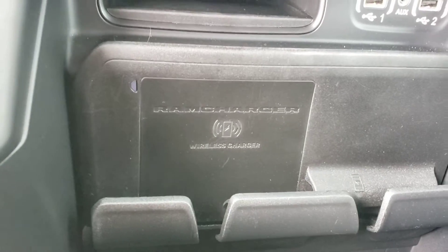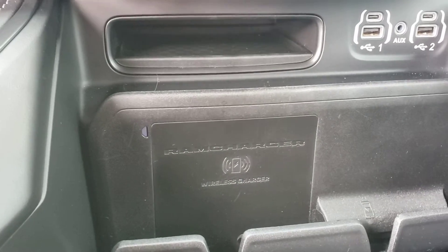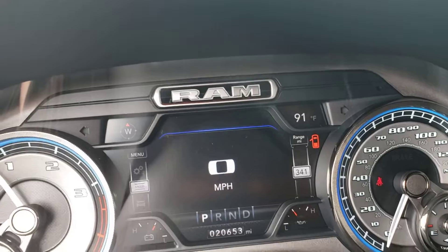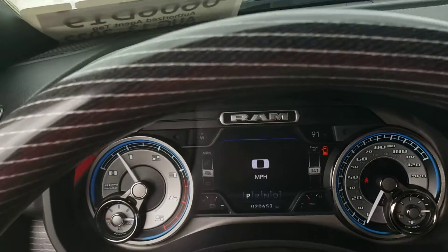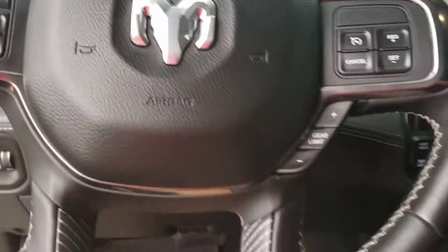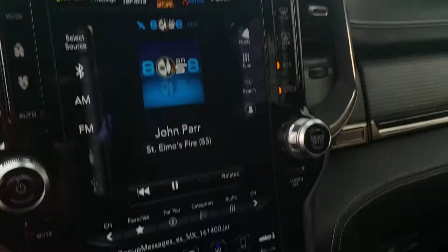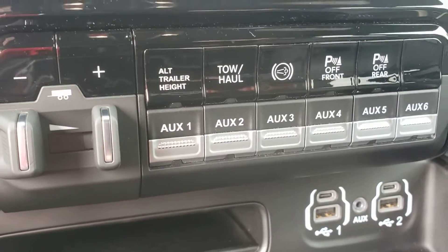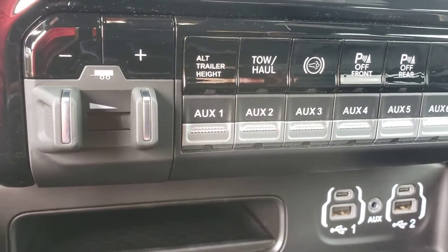It's diesel 4x4, also has automatic power for phone charging. It's got 26,653 miles on the odometer and is full on gas. It has radio controls on the steering wheel, a 12-inch screen, exhaust brake, tow haul mode, and all the sensors in the front and back.